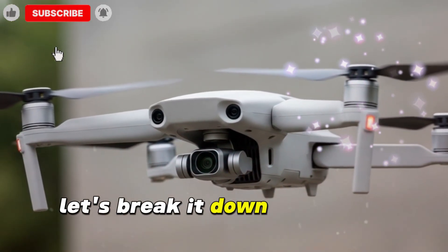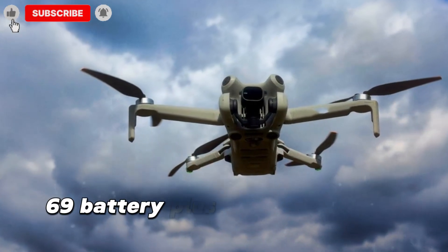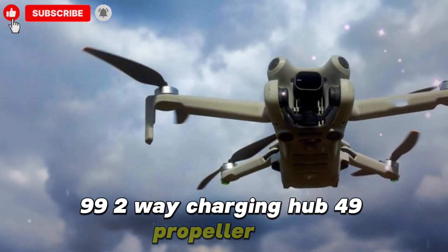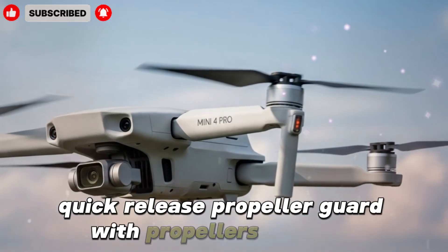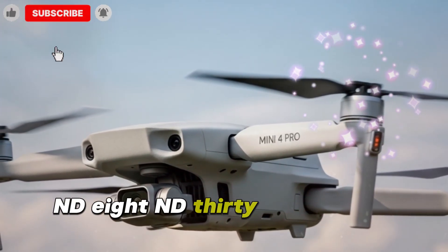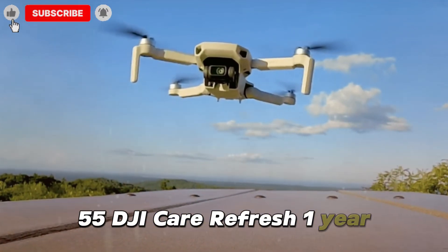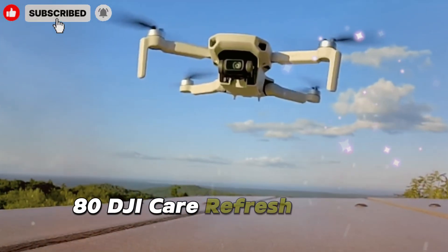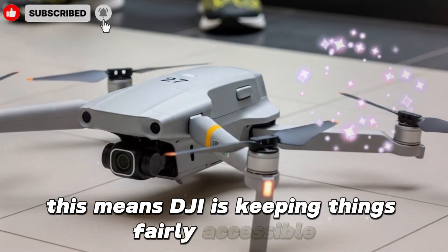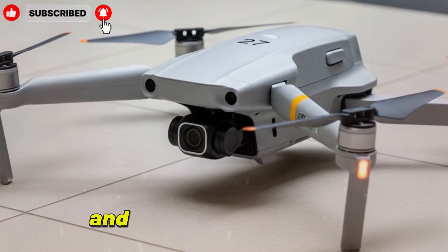Here's the pricing breakdown for the DJI Mini 5 Pro accessories: Intelligent Flight Battery — $69. Battery Plus for extended flight time — $99. Two-way charging hub — $49. Propeller set — $19. Quick-release propeller guard with propellers included — $69. ND filter set (ND8, ND32, ND128) — $55. DJI Care Refresh 1-year — $80. DJI Care Refresh 2-year — $129. DJI is keeping things accessible while still offering premium upgrades for creators who want longer flight times and cinematic flexibility.